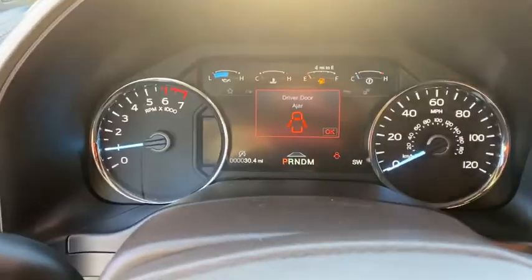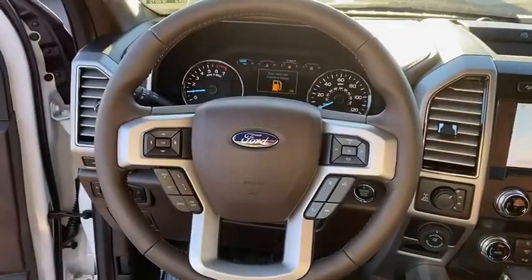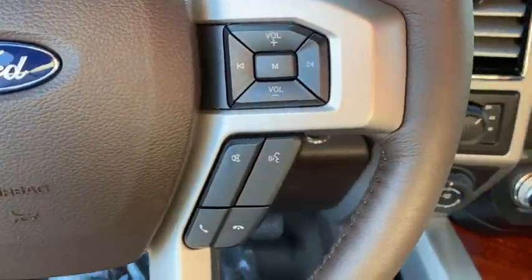Fog lights. Heated steering wheel. Rear window defroster. Bed liner. Power windows. Trip computer. Heated front seats. Electronic stability control. Remote keyless entry. Brake assist. Panic alarm.